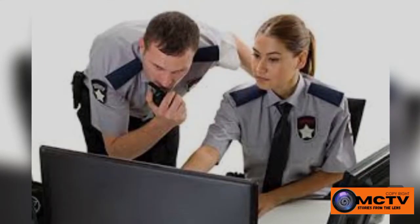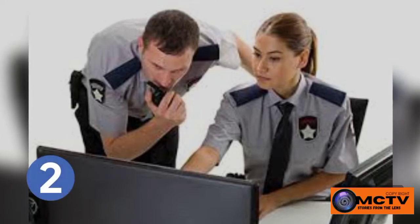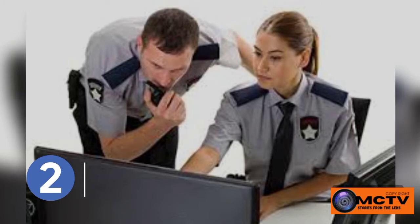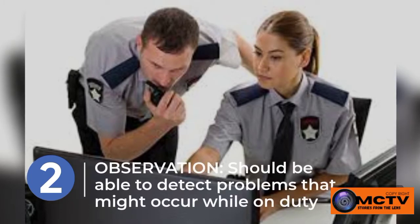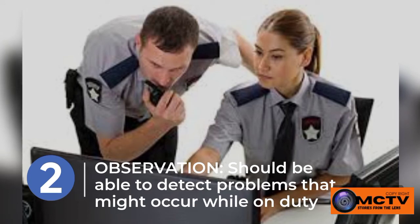The second quality is observation. Your job as a security guard is to detect problems that might occur while you are on duty, and to report security hazards to the company or the managers of the property you are safeguarding. You should be able to detect problems that may occur while on duty.